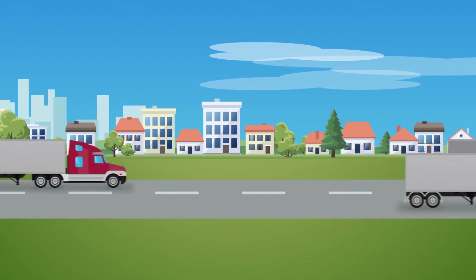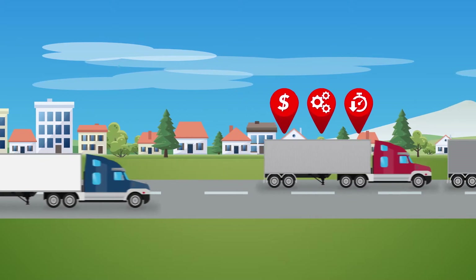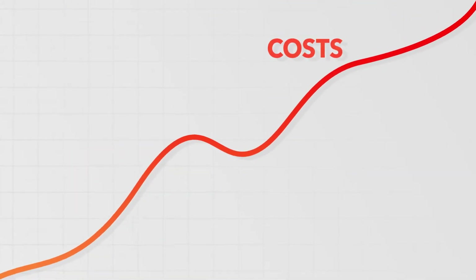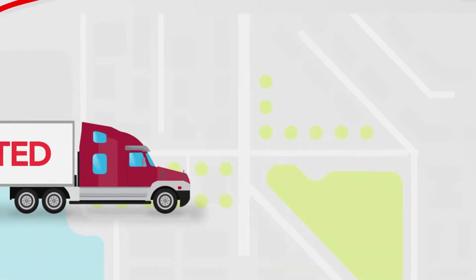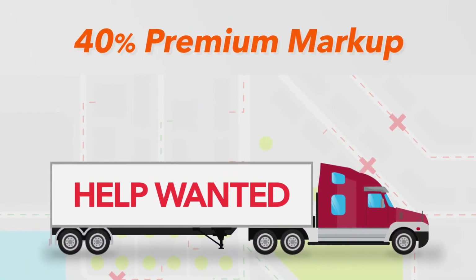Bidding your spot freight can be painful. You waste time, resources, and leave money on the table. A lack of time and competing requirements cause shippers to pay more, while customer service productivity decreases. When primary carriers can't provide capacity, you put yourself at risk for a 40% premium markup.